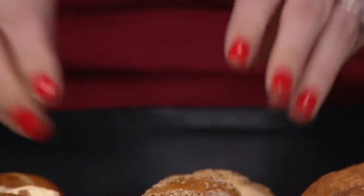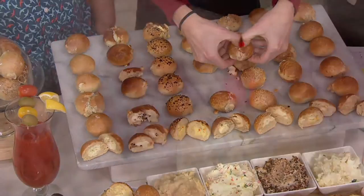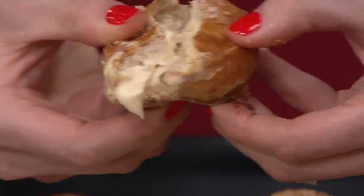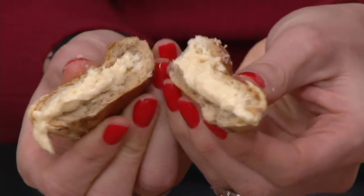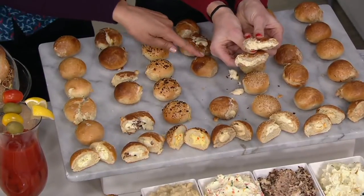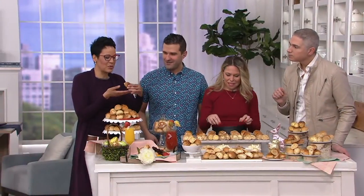One of our best flavors — this is called the French Toast. It's a cinnamon egg bagel with maple butter cream cheese on the inside. Make sure you find the hole and bite the hole. Find the hole and bite the hole — there you go.